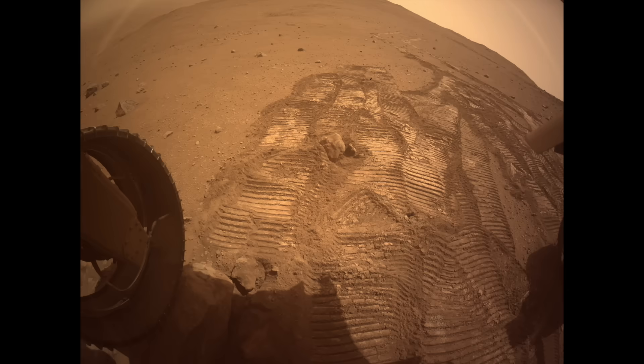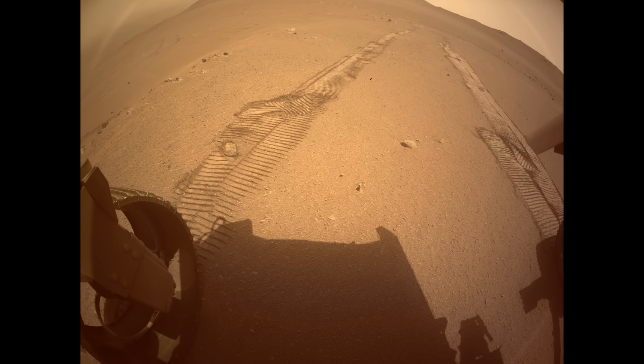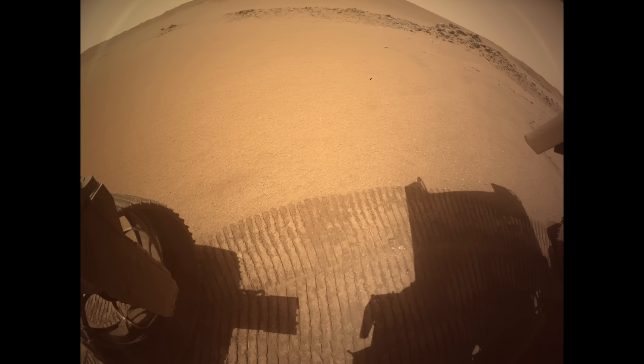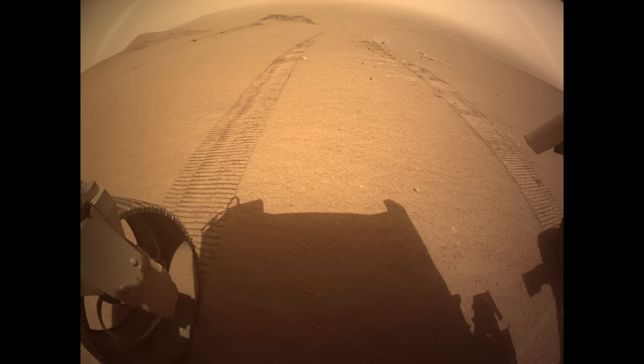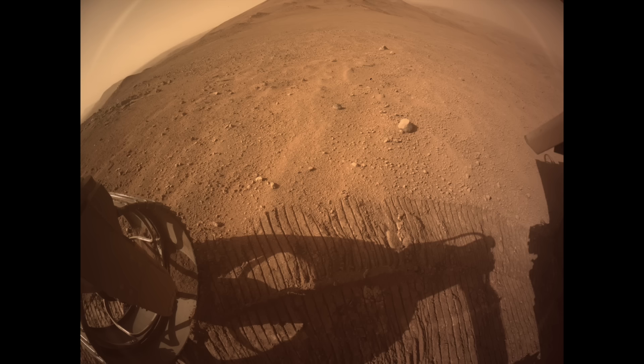The terrain was slippery enough that Perseverance struggled to maintain traction. The rover drivers responded with different strategies to overcome the slipping, but ultimately the shallowing slopes near the top allowed for good progress, including a final drive that covered nearly 250 meters — the longest drive of the entire climb.